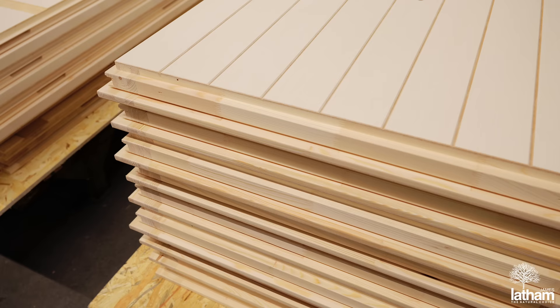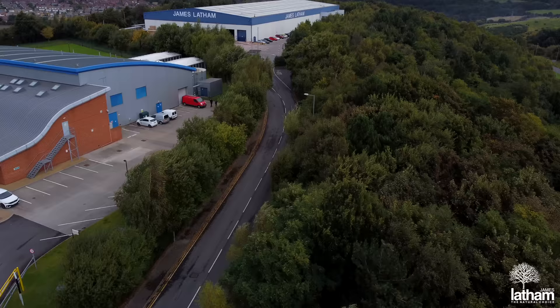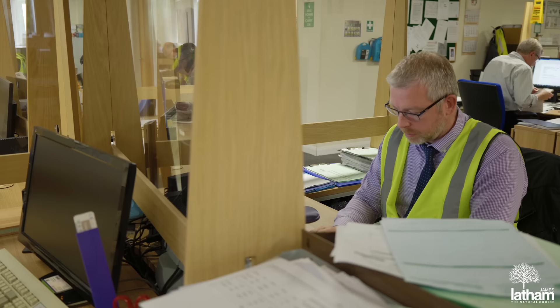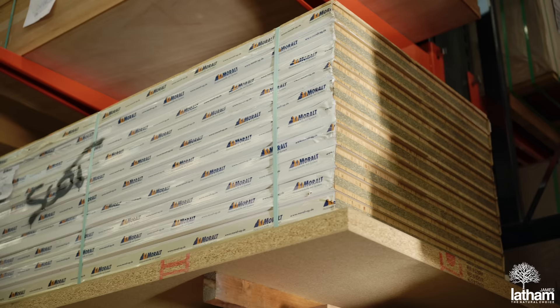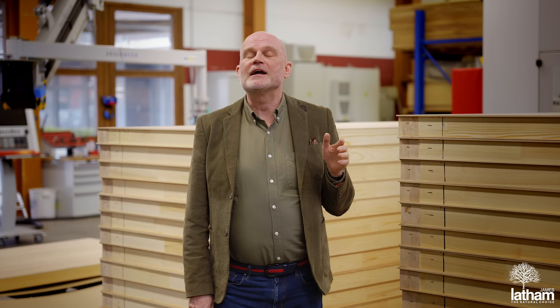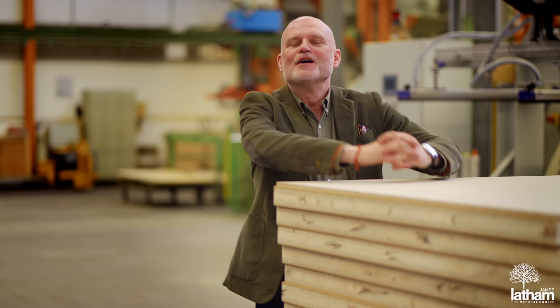We realise that selecting high performance doors for a project can be a little daunting. So at James Latham we have a dedicated door team and a doors champion at each of our depots, so wherever you are in the country, we're here to offer support and guidance. With a range of stock off the shelf or bespoke options available here in the factory, you can rest assured that the Faro range has just the option you're looking for.